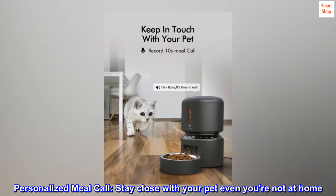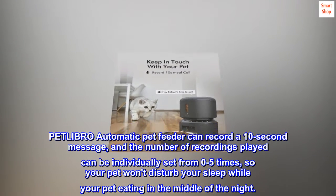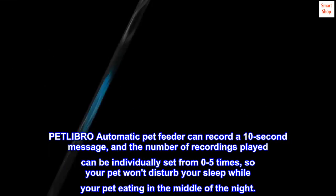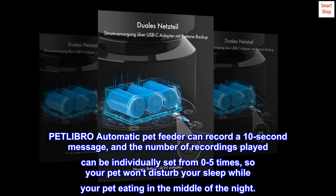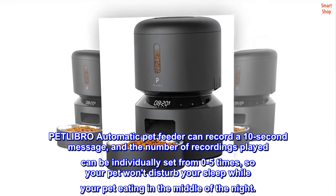Personalized meal call — stay close with your pet even when you're not at home. The PETLIBRO automatic pet feeder can record a 10-second message, and the number of recordings played can be individually set from 0 to 5 times, so your pet won't disturb your sleep while eating in the middle of the night.